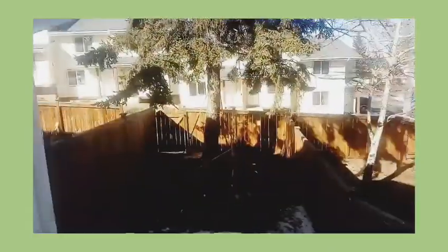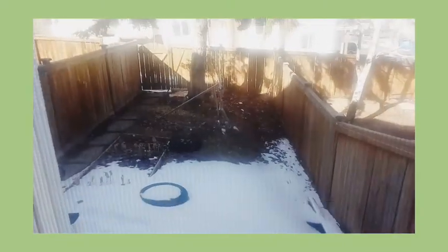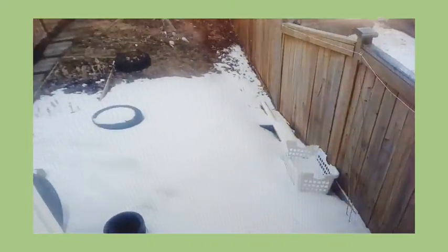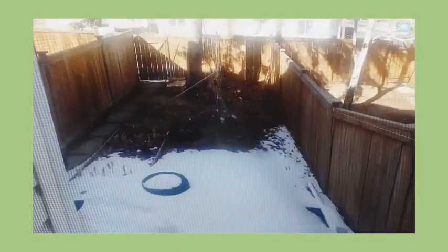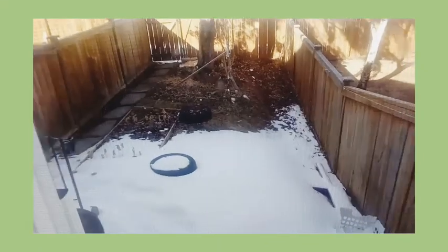Let me show you behind. This is my backyard garden. You can't see very well — there's snow everywhere in the backyard. So I'm still waiting for the snow to finish. I will clean up and then I start to plant.